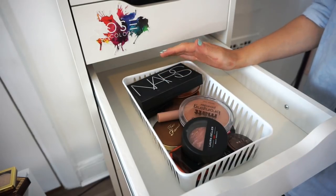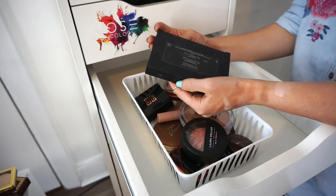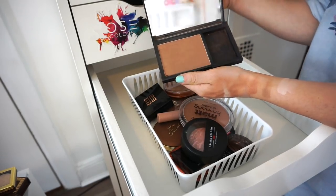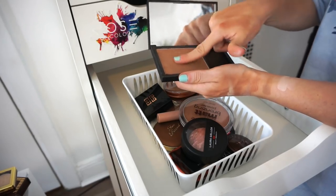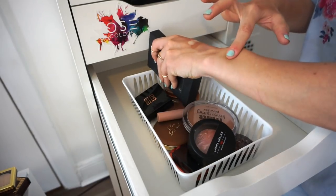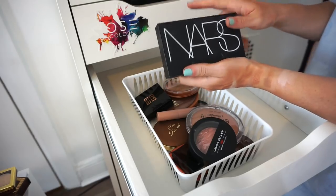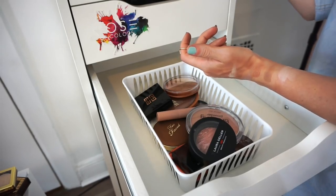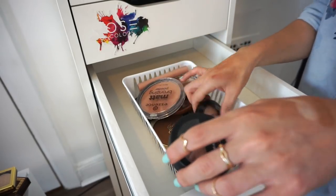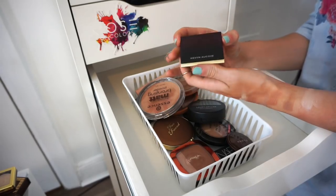This is a massive NARS bronzer in Laguna. I'm going to put this in my kit — it would be a perfect shade to use on clients. So it's going in the kit pile, which counts as keeping.